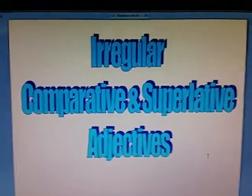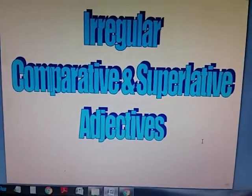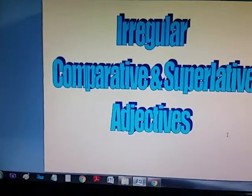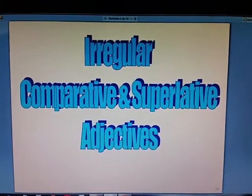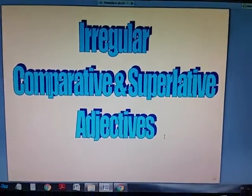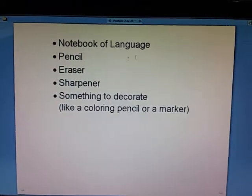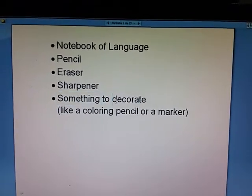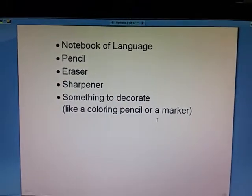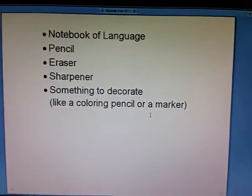Today we'll catch up on language, and today it will be easy, easygoing, because we're just taking some notes and then I'll explain homework to you. So today these notes will be about the irregular, comparative and superlative adjectives. So please be ready. Get a hold of your notebook, pencil, eraser, sharpener, something to decorate, like a coloring pencil or a marker. That's up to you. And let's get started.